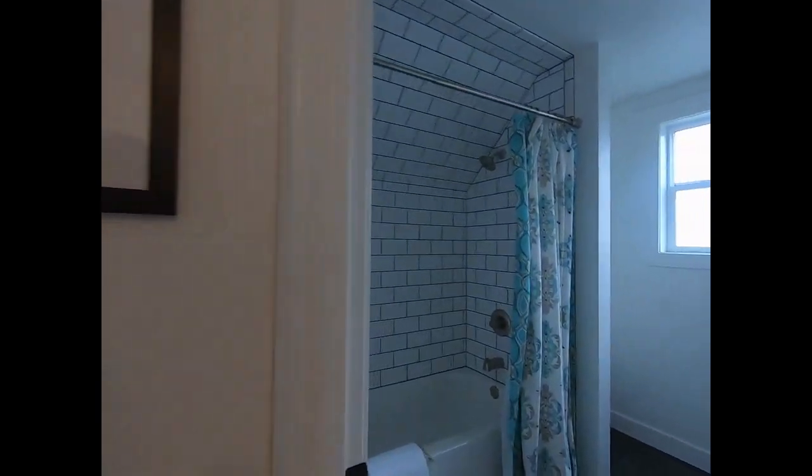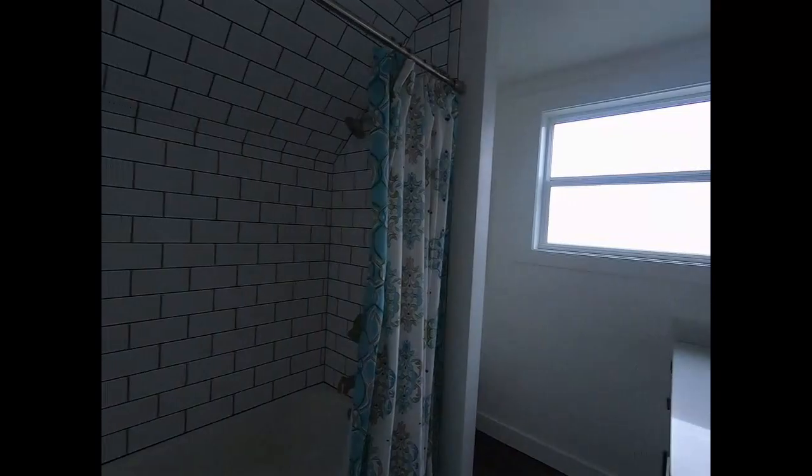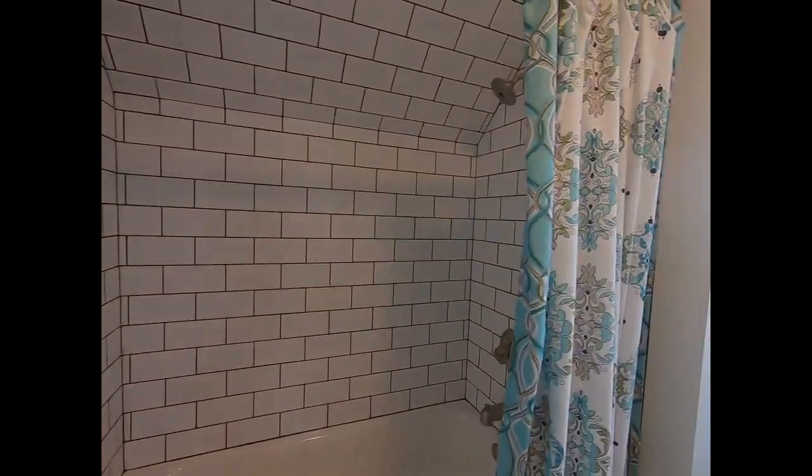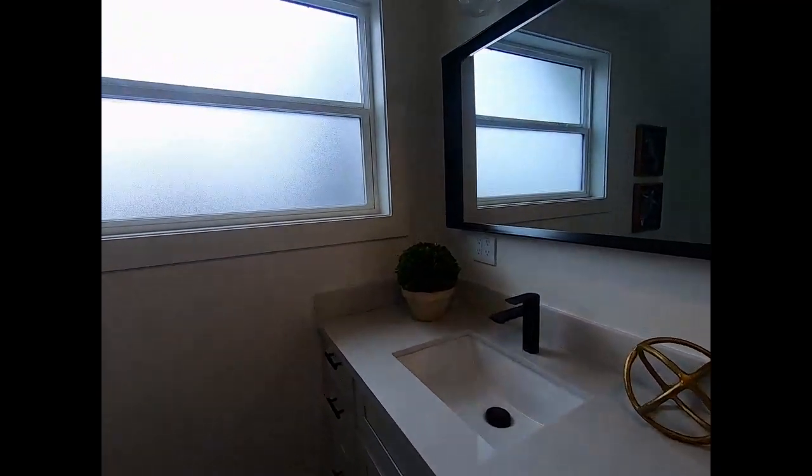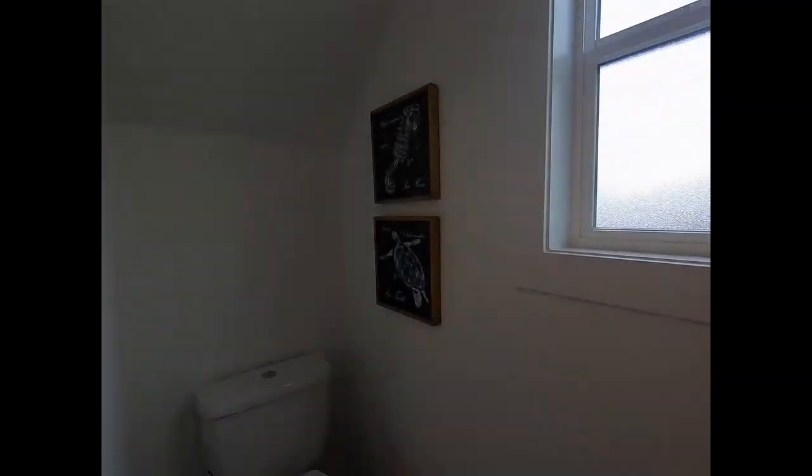This would be the guest bath or hallway bathroom. They did keep the same tile work that they did in the master. This is a single vanity but everything is still matching with the black and white. Separate commode — always my favorite.